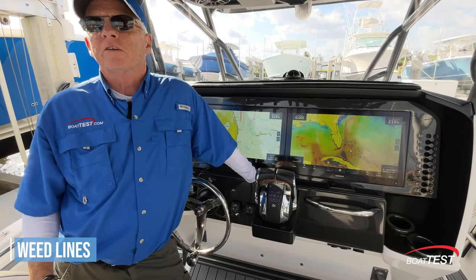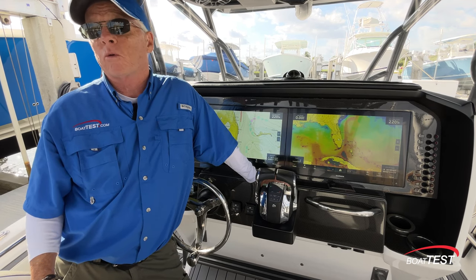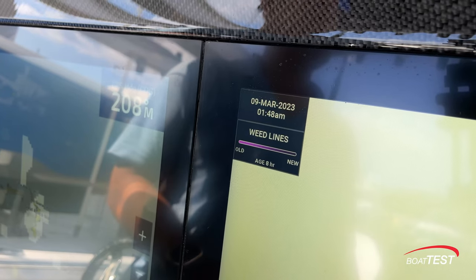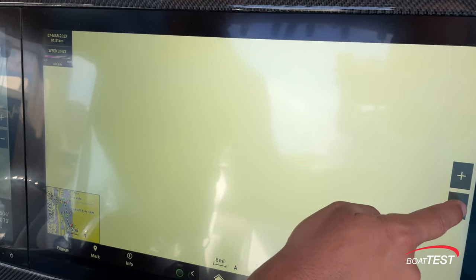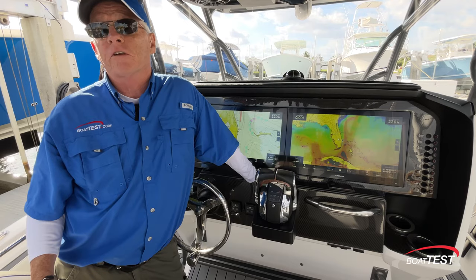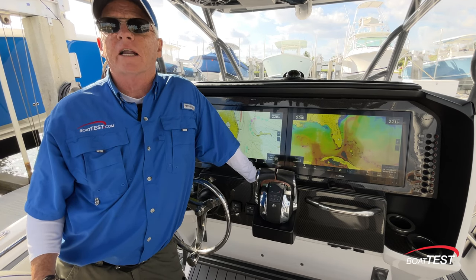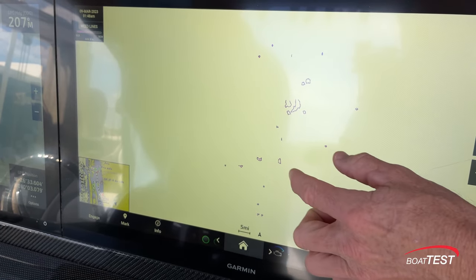Weed Lines: this feature allows you to view the larger batches of weeds offshore, typically 25 or more miles offshore. Weed lines provide pelagic fish two critical things — food and shelter — in an otherwise barren landscape, so knowing where these weed lines and patches are is useful information. This feature gives you three days of historical data and an animation or loop option so you can more easily see and track the path of the weeds.